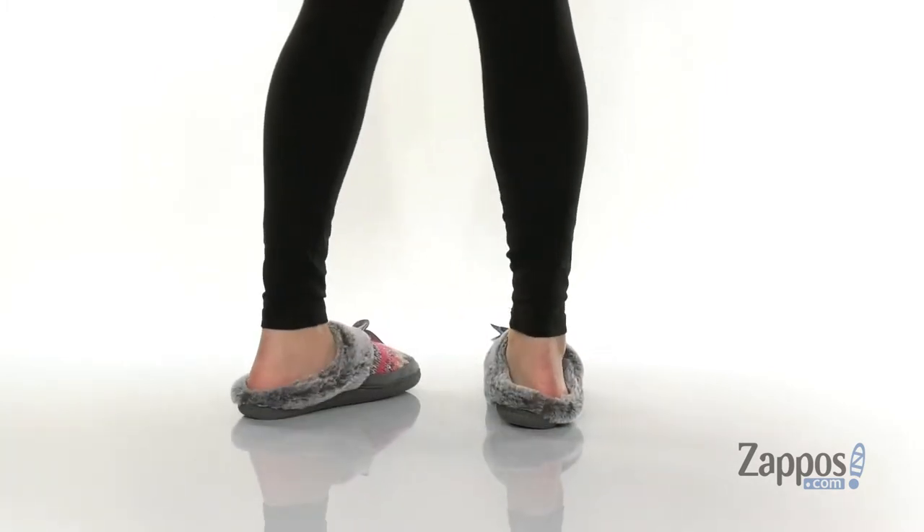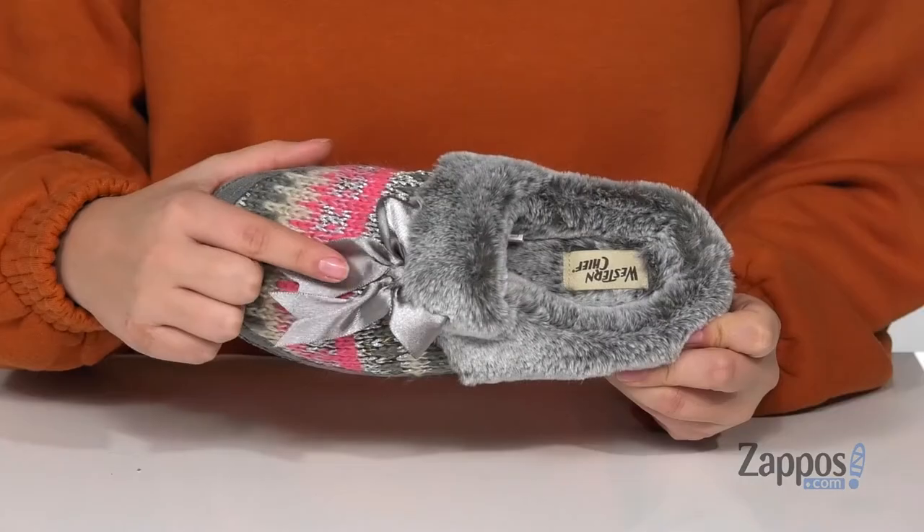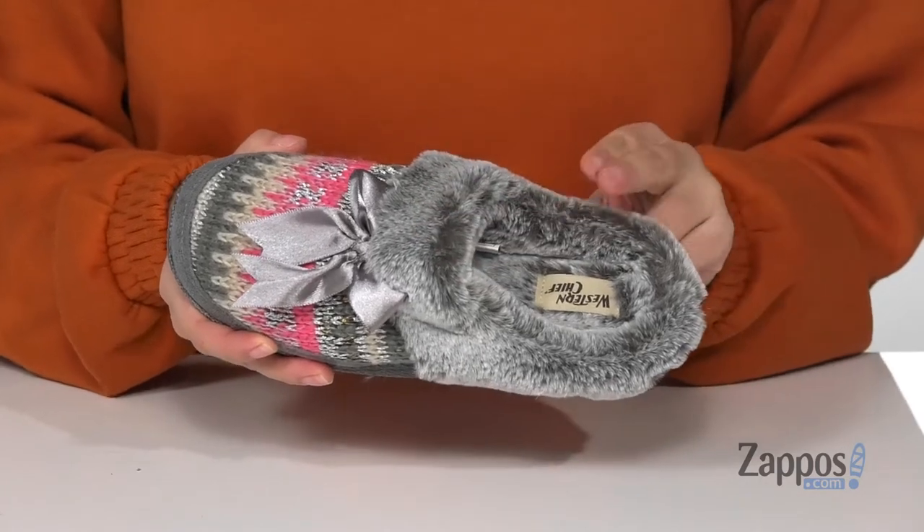These slippers have a knit upper with a really fine metallic shine in a few different spots. They also feature a super cute bow detailing on top as well as a faux fur cuff for some added style.